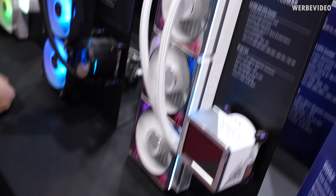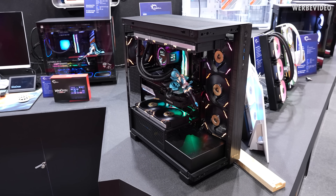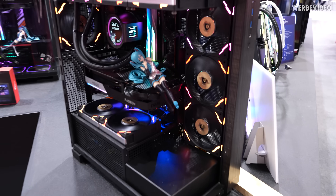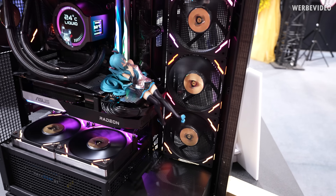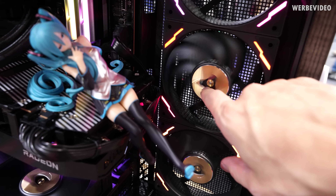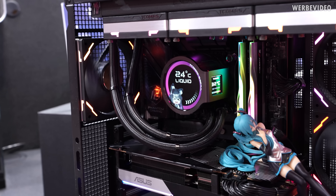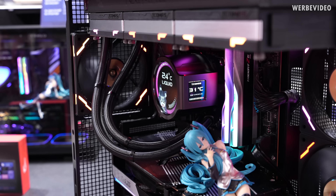Now we're looking at the G351 case from G-Skill. Normally in front there would also be a glass panel which we removed for easier filming. Inside we have daisy-chained RGB fans, also from G-Skill — 30mm fans so they should have good performance. What I spotted is there's a glass window in here that lets you look into the bearing, which is something I haven't seen before. Interesting design and concept, also daisy chainable. I also spotted another AIO in here with dual LCD screens.